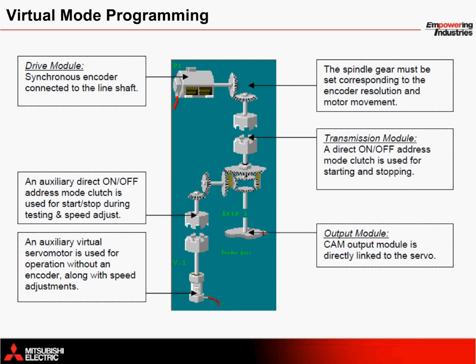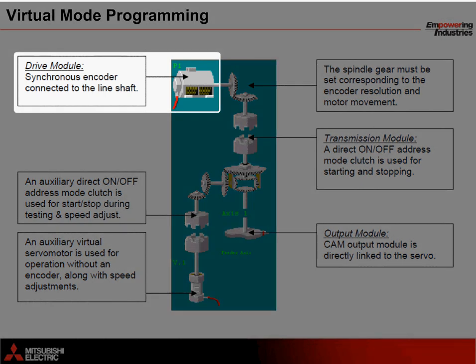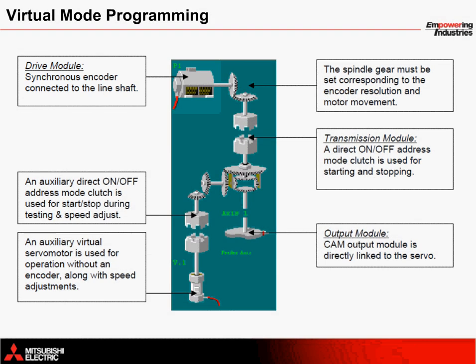When looking at the program for this particular application solution, the following mechanical drawing is especially important to understand. The drive module at the top left is configured as a synchronous encoder. When the encoder moves, motion is transferred through the spindle gear at the top through the transmission module, or electronic clutch, into a differential gear, and then finally out to the output module, which is represented as a cam module in this drawing. This is the actual servo motor connected to the feeder. So when the clutch is closed, the servo follows the encoder automatically.